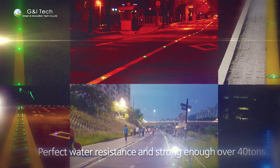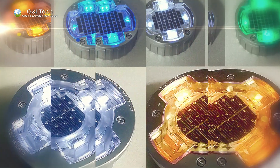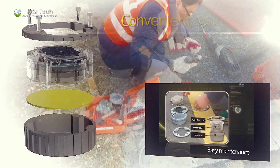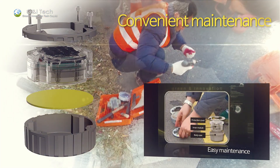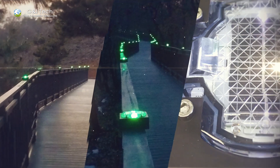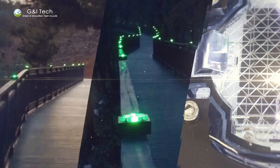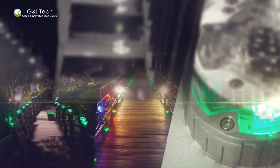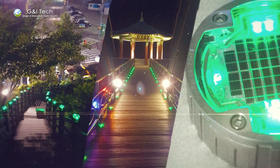G&I Tech Solar LED products perform with excellent visibility and perfect water resistance. Not to mention durability against any heavy trucks or high-speed cars. Having very easy and convenient maintenance with a changeable inner module, our products are also suitable for landscape lighting or multi-purpose use with supporting instruments or embedded on other structures.